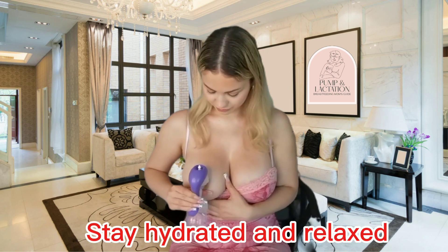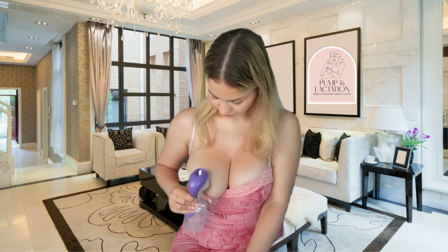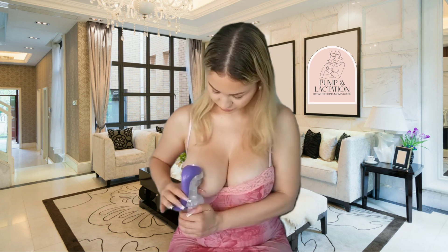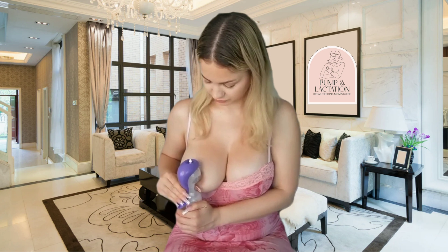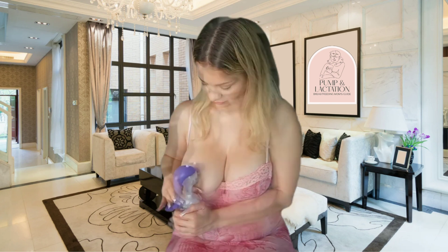Two, stay hydrated and relaxed. Stress can slow the oxytocin response, so take a few deep breaths before each session. Your body is beautifully designed to nourish your baby. All you need is trust, consistency, and self-care.